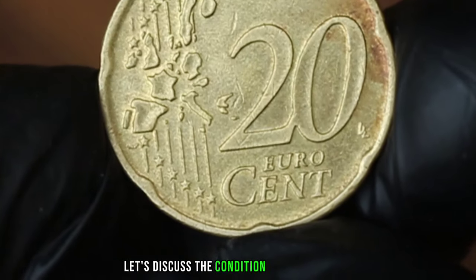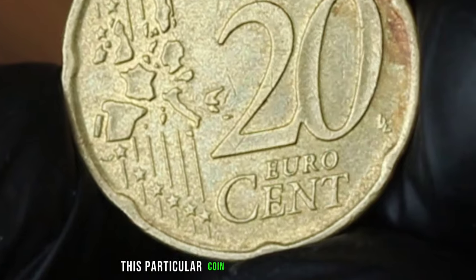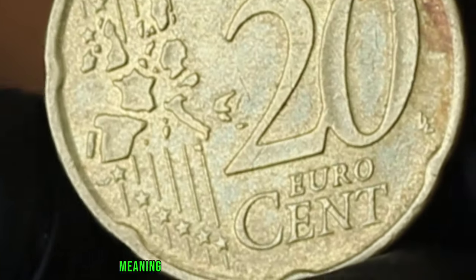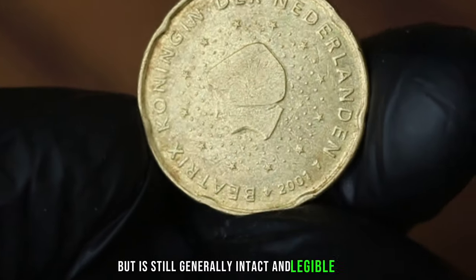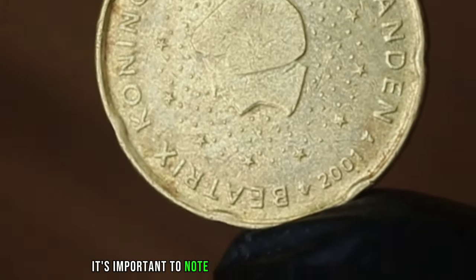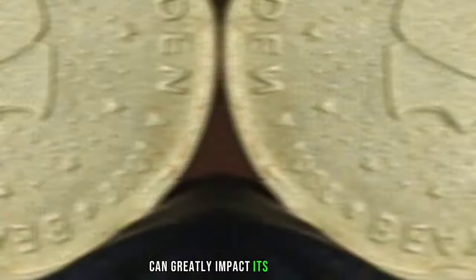Let's discuss the condition of the coin. This particular coin is in fine condition, meaning it may have some wear and tear, but is still generally intact and legible. It's important to note that the condition of a coin can greatly impact its value.